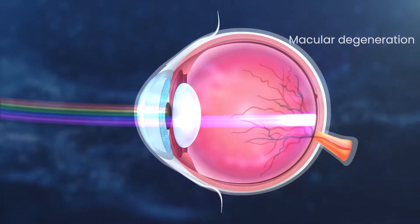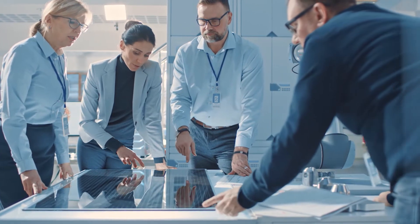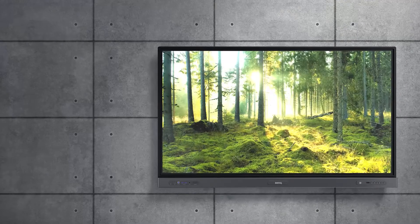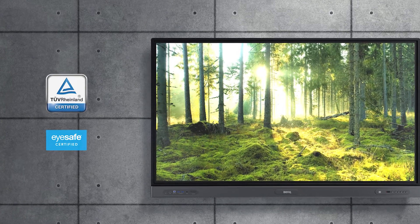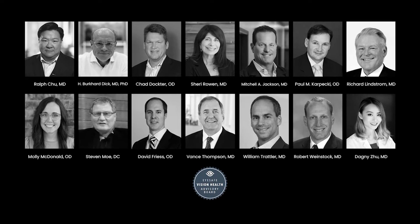Such as macular degeneration. This is why BenQ is committed to developing eye care technologies that are both safer for our users' eyes and are certified by international testing organizations such as TÜV and Eye Safe — the world's leader in blue light mitigating technologies, composed of experts in the fields of engineering, science, optometry, and ophthalmology.